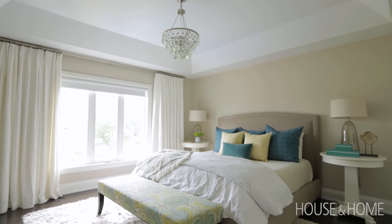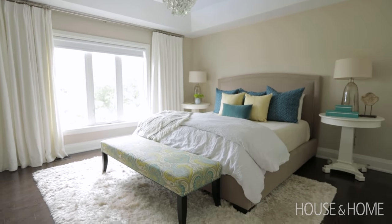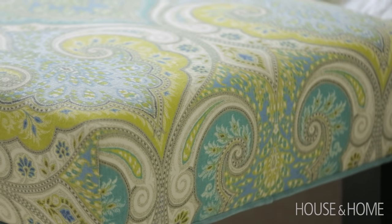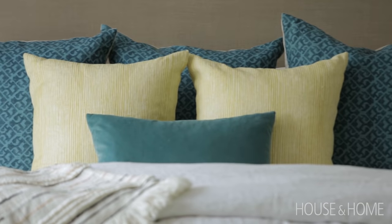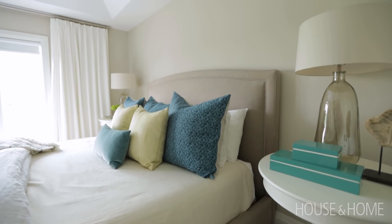In the master bedroom the homeowner had several pieces of furniture that we were able to reuse in this new space. The bed, the nightstands, and the bench were existing, and so by pulling out more of that turquoise color in the bedding and with just a few decorative elements — like fresh white drapery, some colorful cushions on the bed, and new table lamps — we were able to really amp up the style for this particular room.